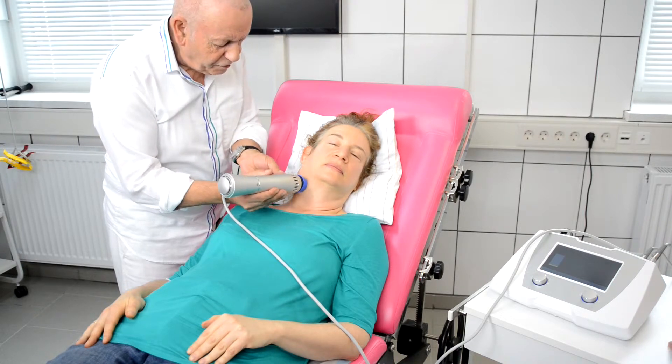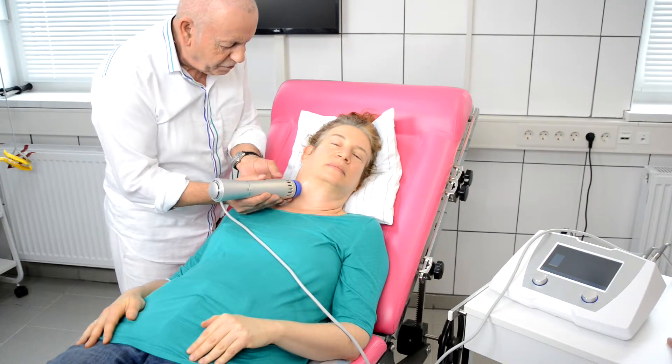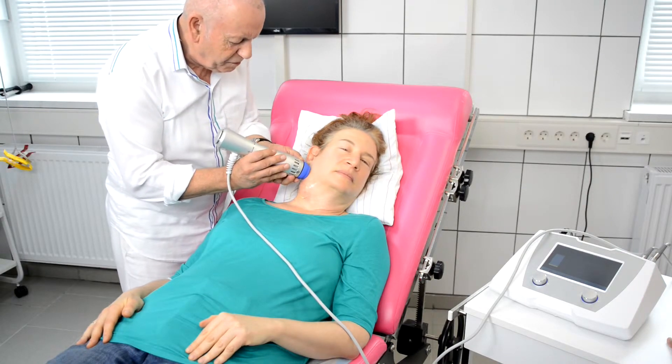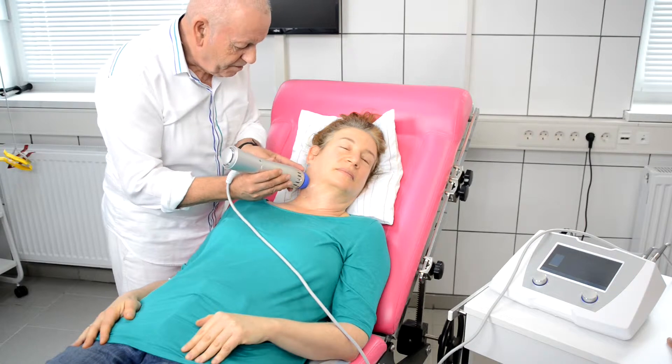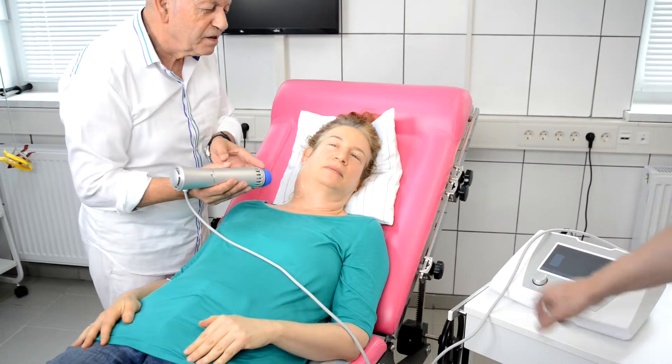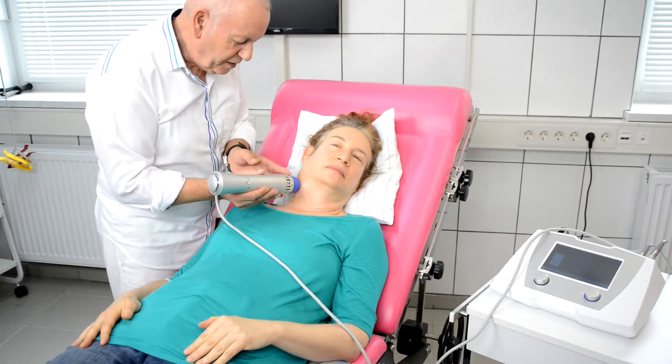You see, in this case I'm moving the device all the time, not always on the same place. Is it too strong? We'll adjust it a little bit — 50% of this power.